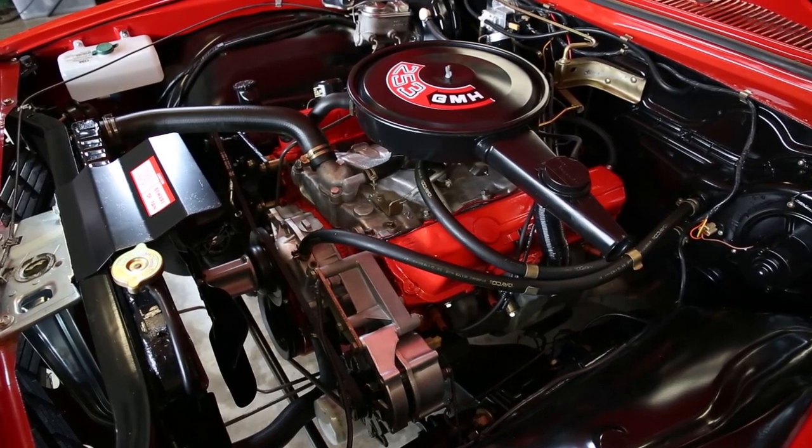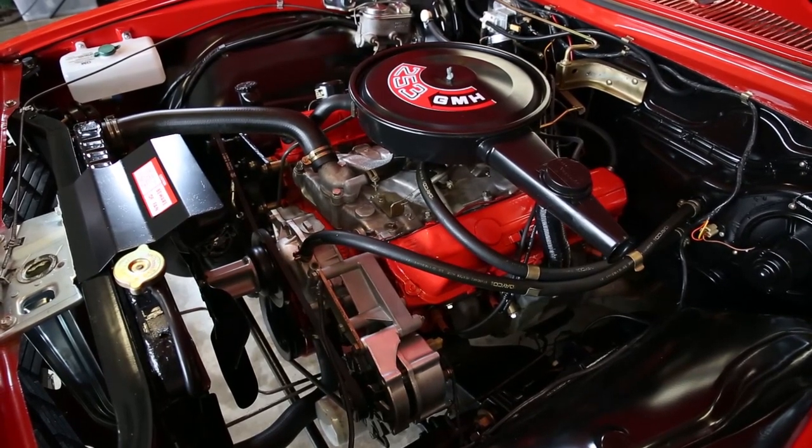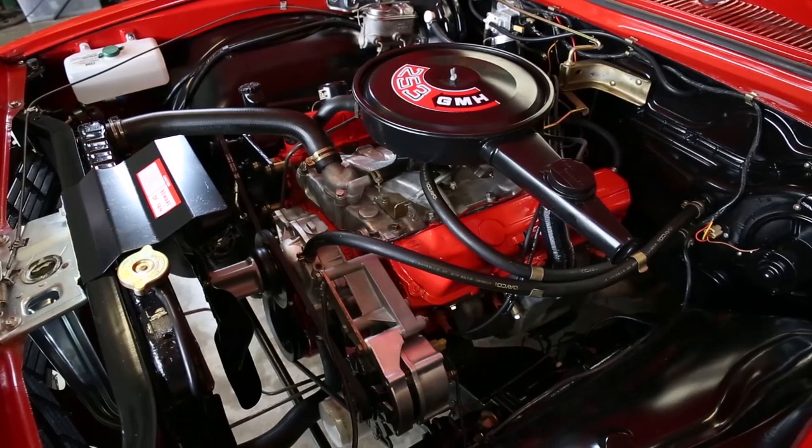The drivetrain in the car is a 253 with a Tri-Matic. It has got an LSD diff in it, which didn't come from the factory — it was added when I purchased it. I left it in there for a little bit of extra traction. Not that you need it, but the 253 has a lot of power. It's very economical to drive, put it that way.